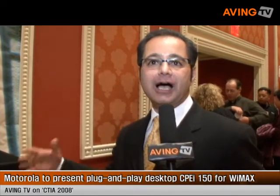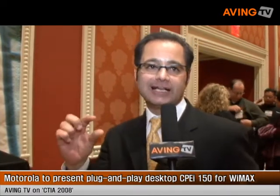This is our next generation of customer premises equipment, CPE for WiMAX. This one is CPE-i150; the 'i' stands for indoor.